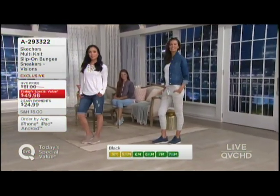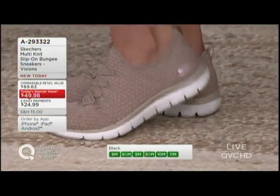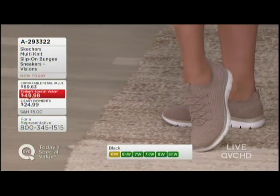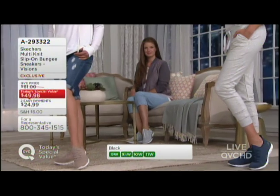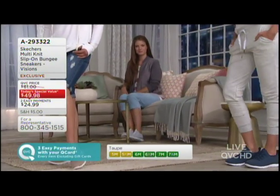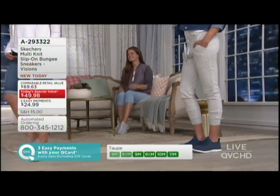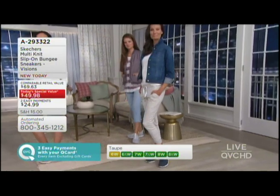Two easy monthly payments of $24.99. If you are new to QVC, please use any major credit or debit card. At checkout, you have the option to split the price in half — pay half now, get it now, and pay the other half next month. Zero commitment. You have 30 days to walk around in these shoes and then decide.